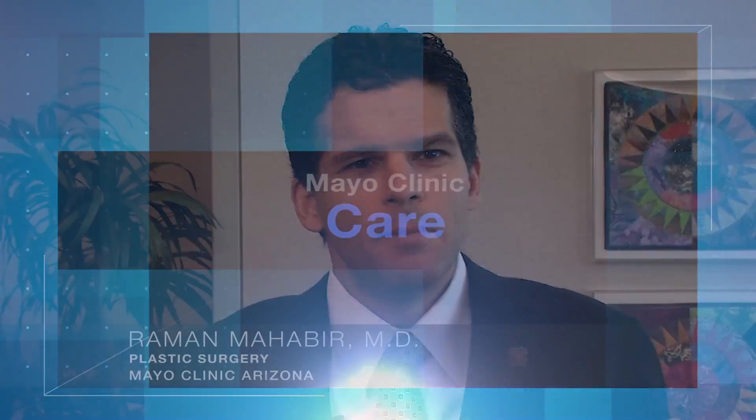At Mayo Clinic, what we're really best at is complex care, and this is a great example of our ability to truly translate idealism into action.